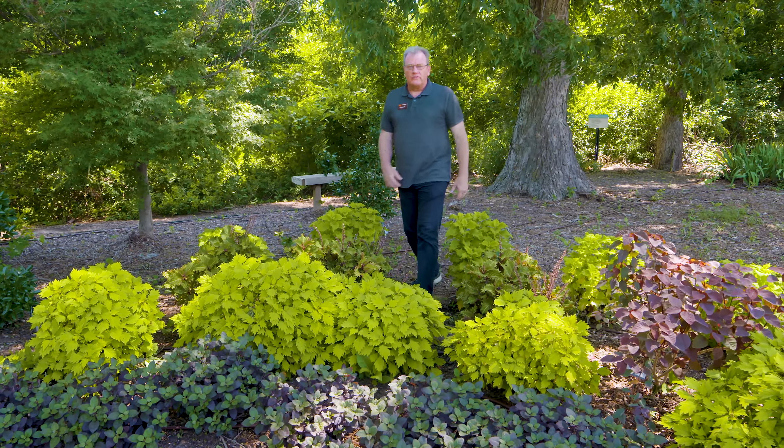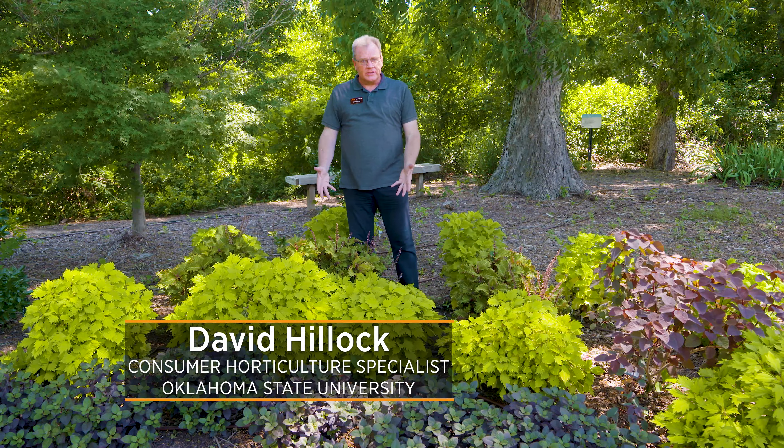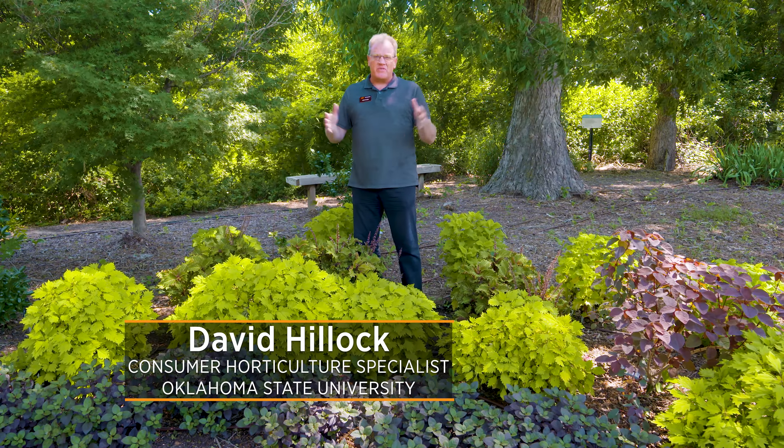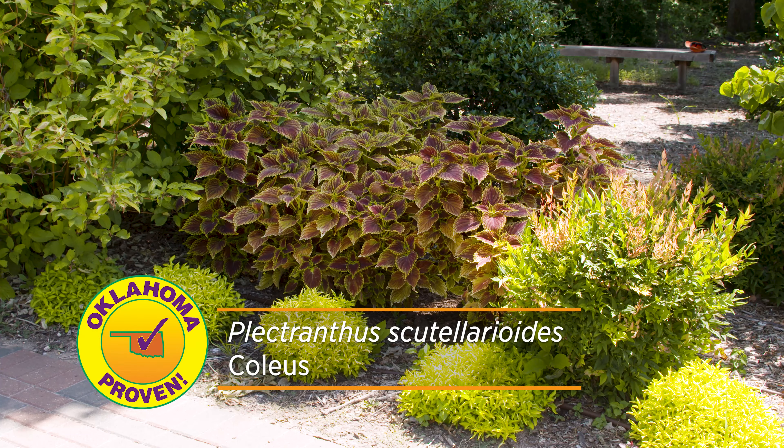Our Oklahoma proven annual for 2022 is the coleus. Coleus is a time-honored foliage plant. It's been around for decades and over the decades they've actually released hundreds of cultivars, and they continue to with the breeding process and improving them.